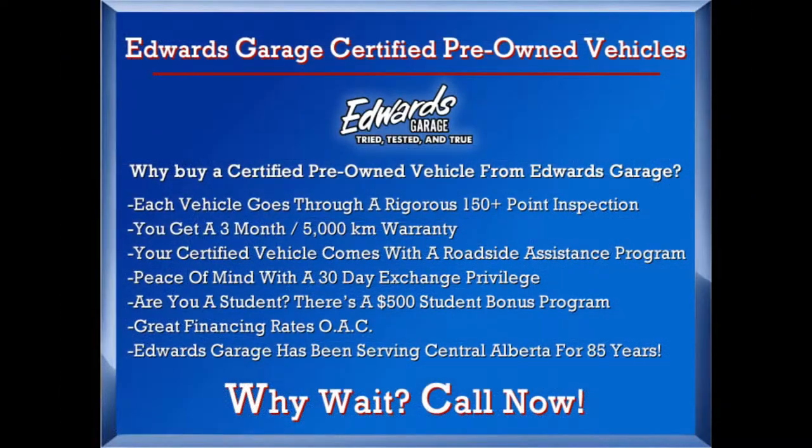This Cruze is also an Edwards certified pre-owned vehicle, which means it went through a rigorous 150-plus-point inspection. You get a three-month or 5,000 km warranty, your vehicle comes with a roadside assistance program, and you'll have peace of mind with a 30-day exchange privilege.